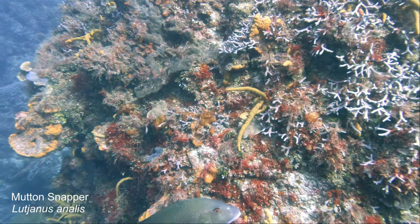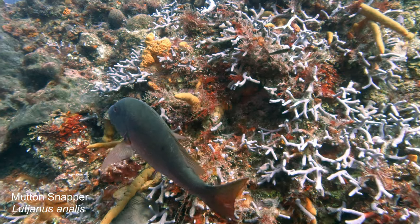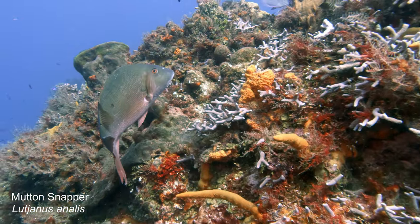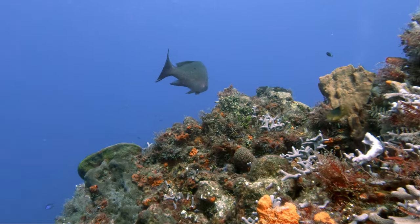That's a mutton snapper — a common fish for people to eat and fish for. It's common all over the Caribbean. There's concern it might be starting to become overfished, and it's listed as near threatened.